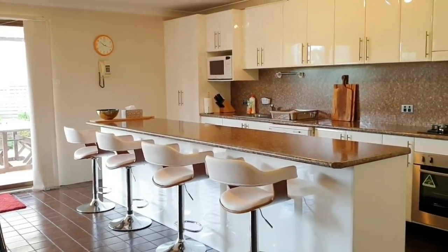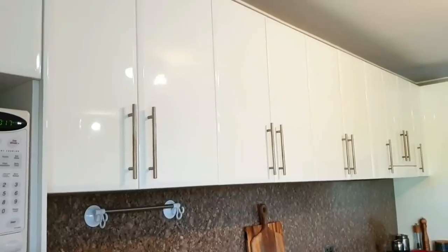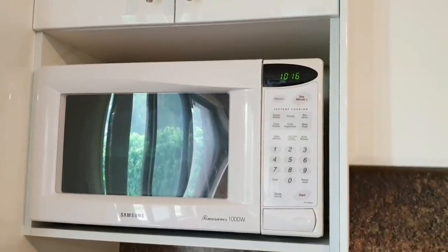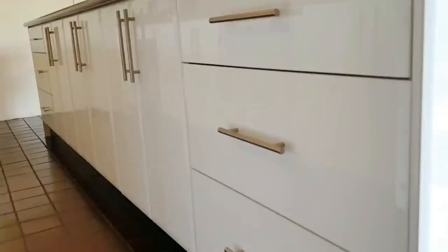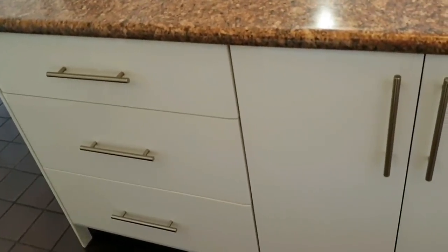Let me start my kitchen tour by giving you an overview. This is my pantry - I have overhead cabinets on this side and bottom cabinets below the countertop, and also under the island. We have a dedicated cabinet for the microwave, which frees up valuable workspace on my countertop. Today it's all about getting into those cabinets and drawers to show you how I've organized my kitchen.